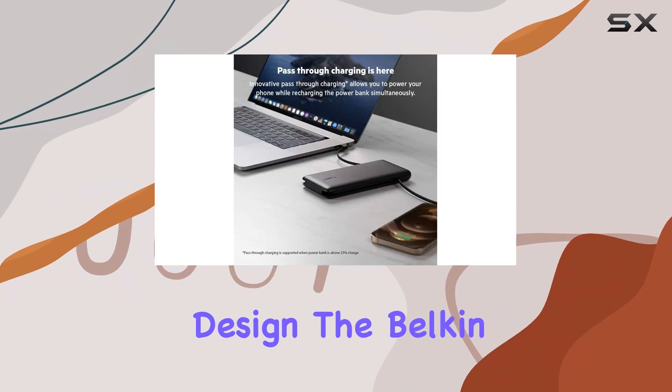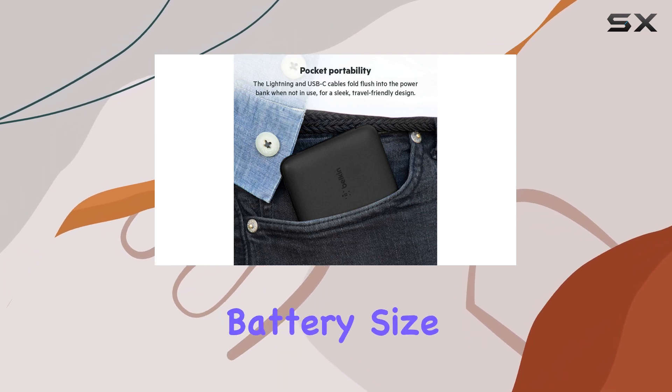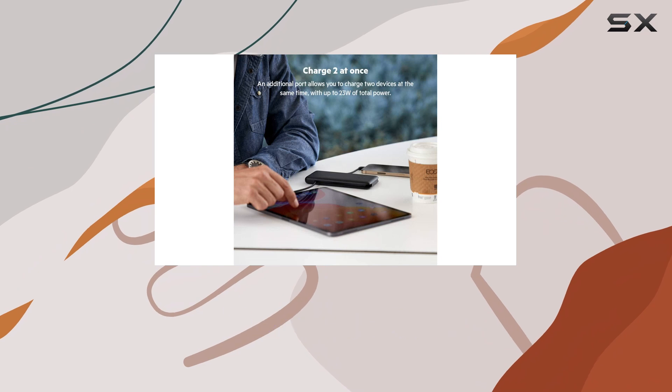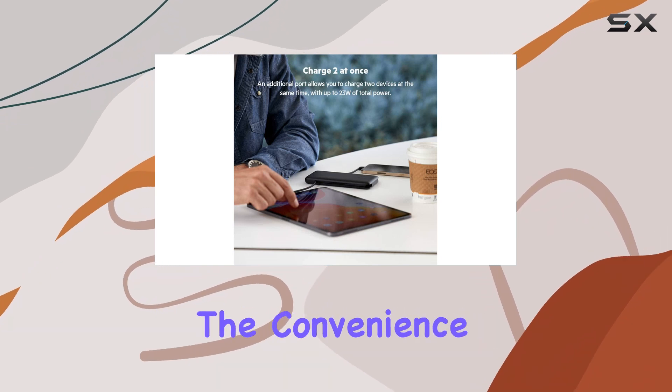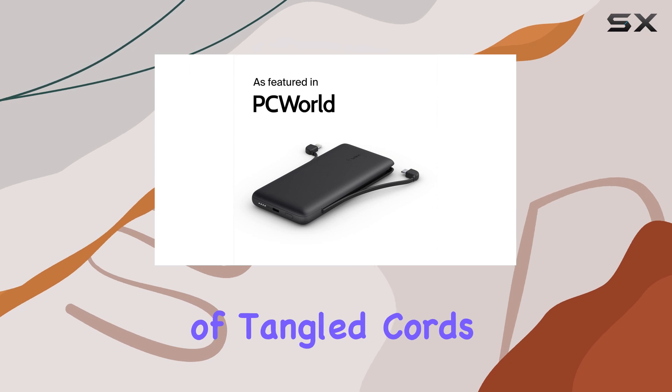In terms of design, the Belkin 10k power bank is a bit heavier than some of its competitors with the same battery size. However, the trade-off is worth it, considering the convenience of the built-in cables, which save you space and the hassle of tangled cords.